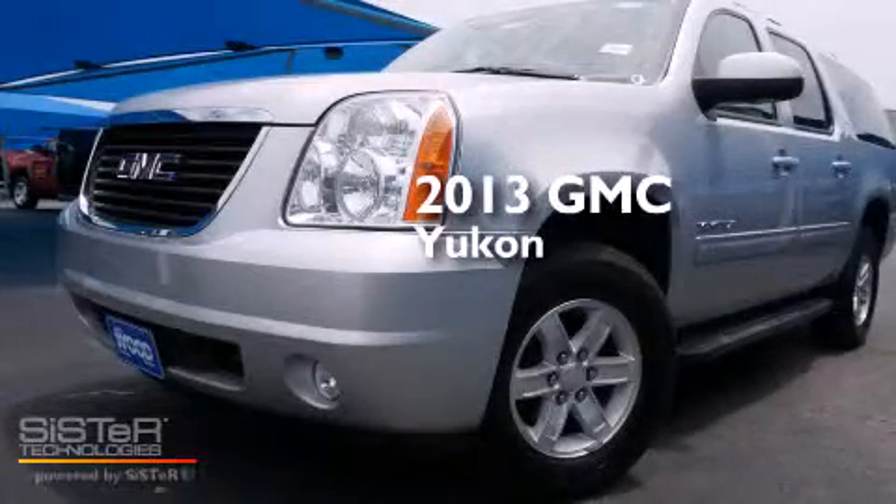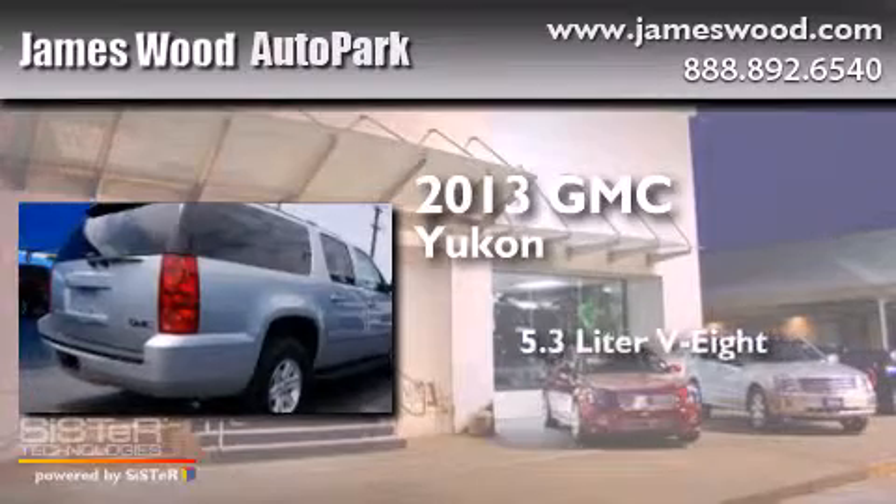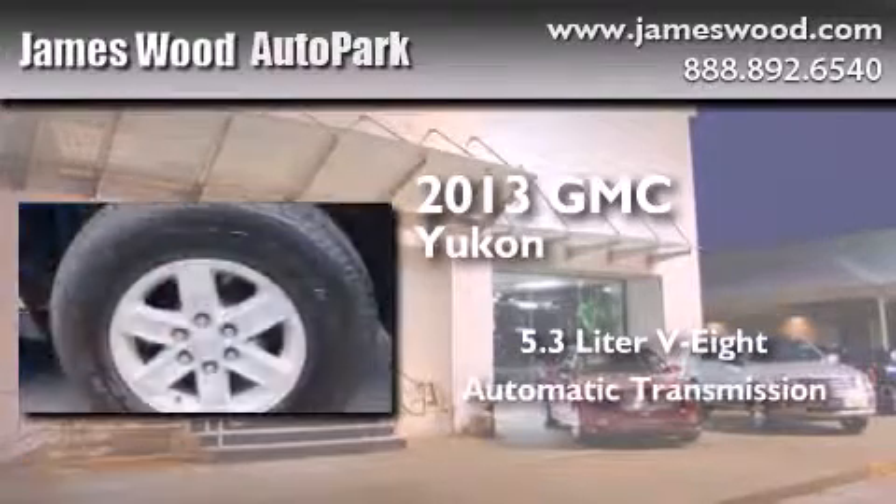This is a brand-new 2013 GMC Yukon. It has a 5.3-liter eight-cylinder engine and an automatic transmission.